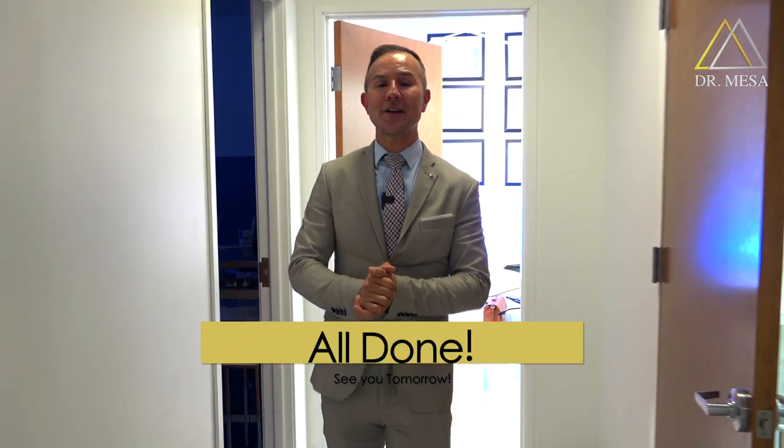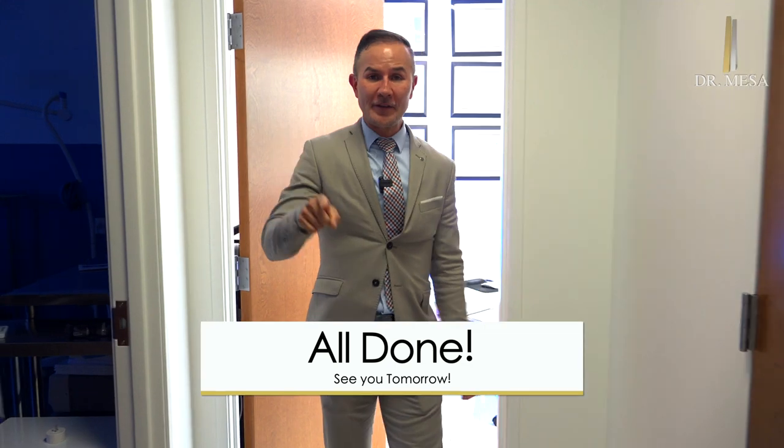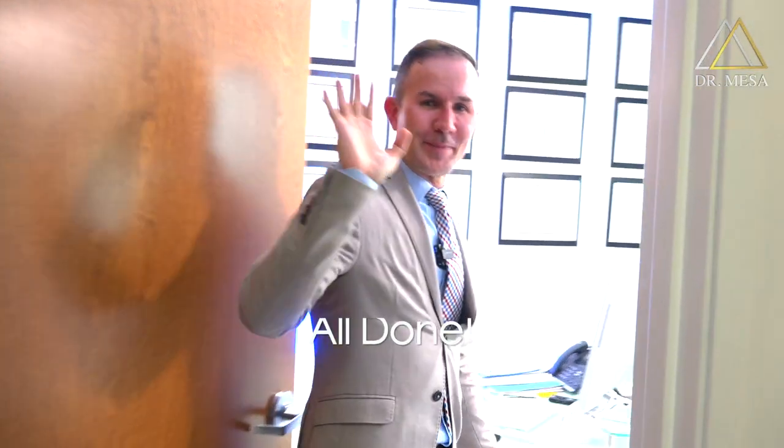We are done for the day. It was an interesting day. Everybody rest and see you tomorrow with surgery under local anesthesia. Bye-bye.